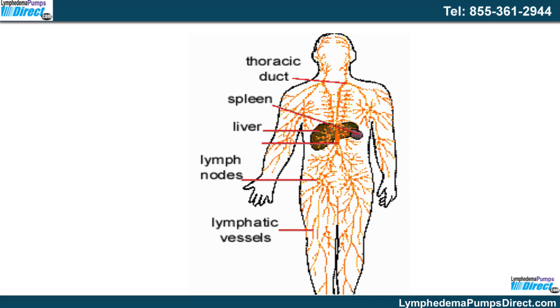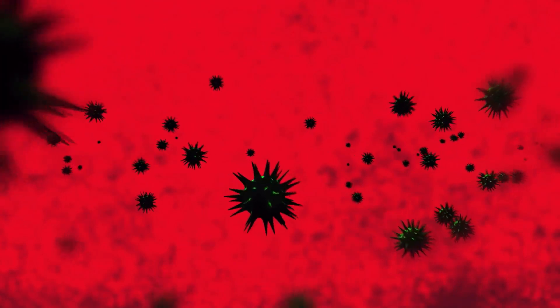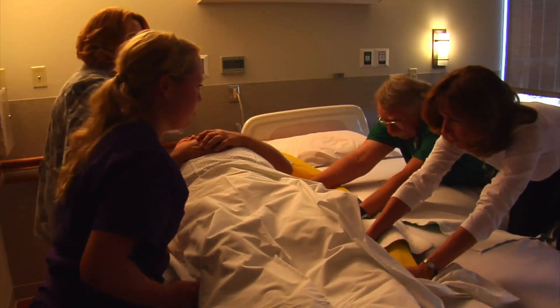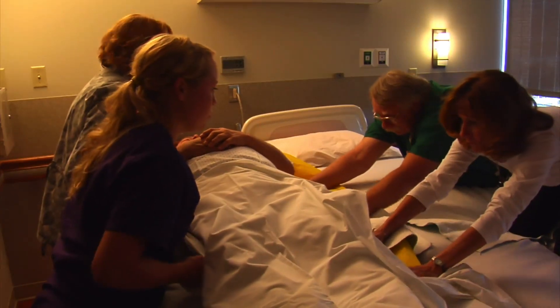The importance of the lymphatic system for human health is tremendous. Viruses, bacteria and waste are collected by the lymph and transported to lymph nodes where they are filtered. Anything that interferes with the functioning of the lymphatic system can lead to weakened immune response, swelling, shortness of breath and pain.